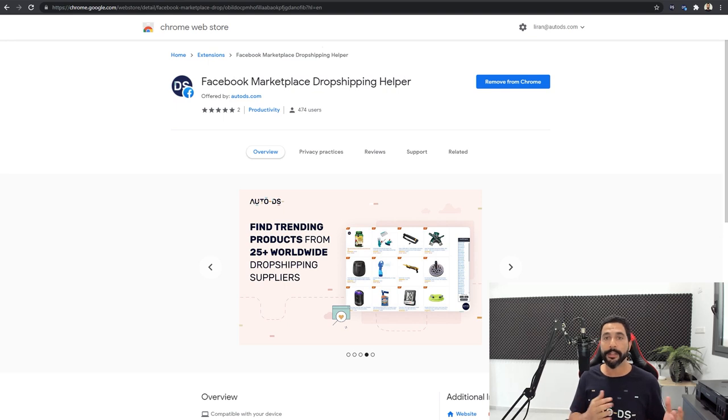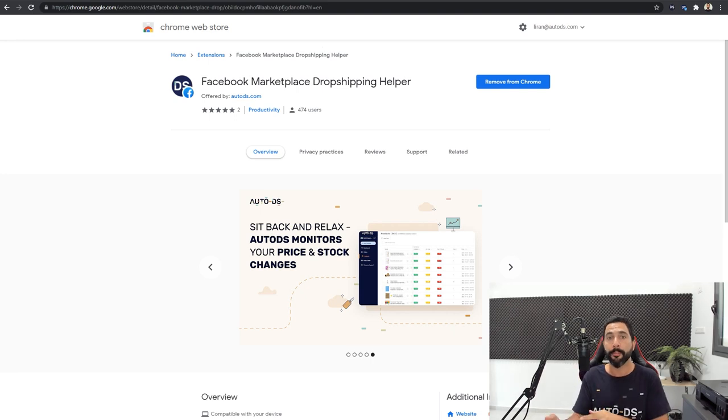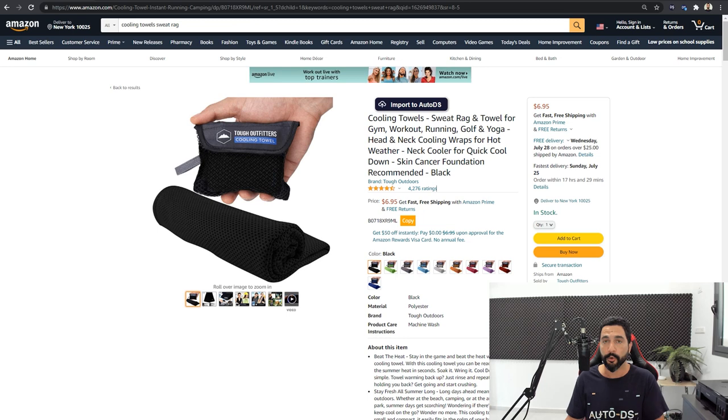The extension will help you import your products really easily from your suppliers to AutoDS and then from AutoDS to your Facebook Marketplace dropshipping account. So get that extension, and here is the first product that I added to my Facebook Marketplace store. It's this product from Amazon — these cooling towels — and here is exactly how my virtual assistant added this product to my store.